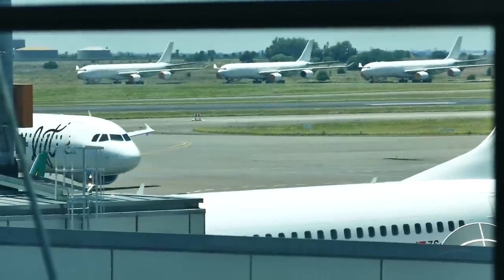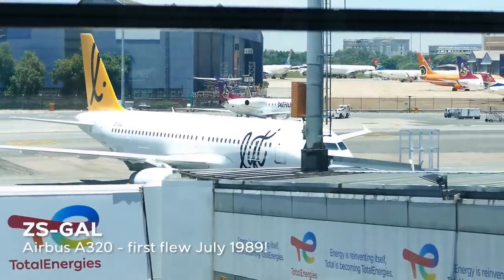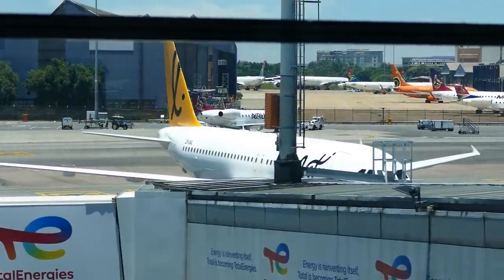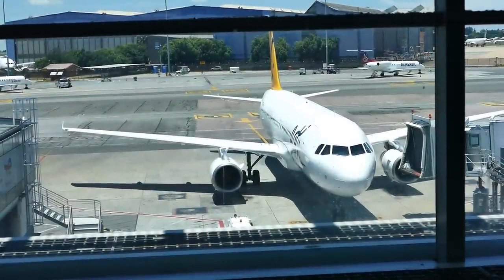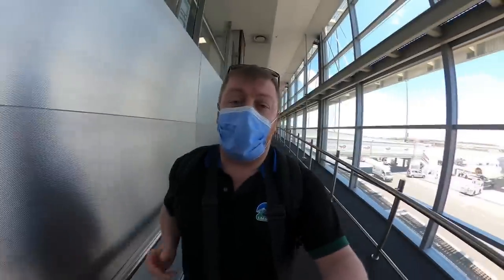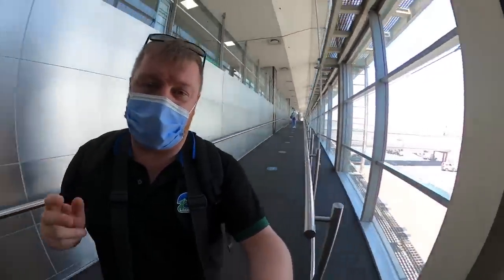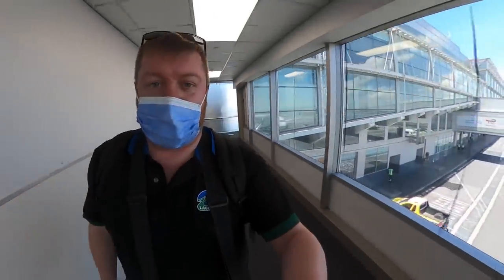Our inbound flight has just landed from Cape Town. Incredibly, our aircraft first flew in 1989 with delivery customer Braniff International. How many of you watching this video remember Braniff? All right, here we go — we're flying brand new airline Lyft and it's time to head to Cape Town. I'm really looking forward to it. Never been to Cape Town before, never flown this airline before, so let's go and check it out.